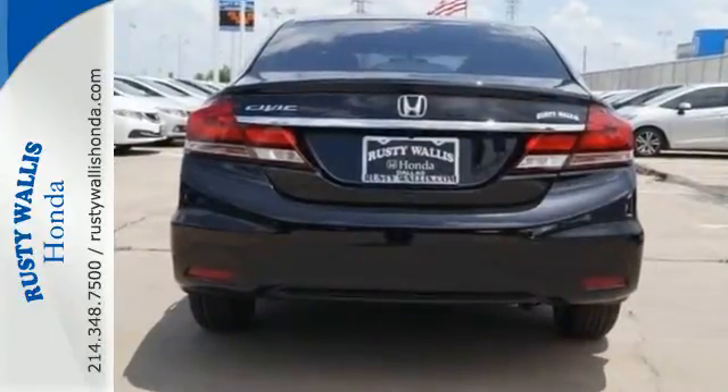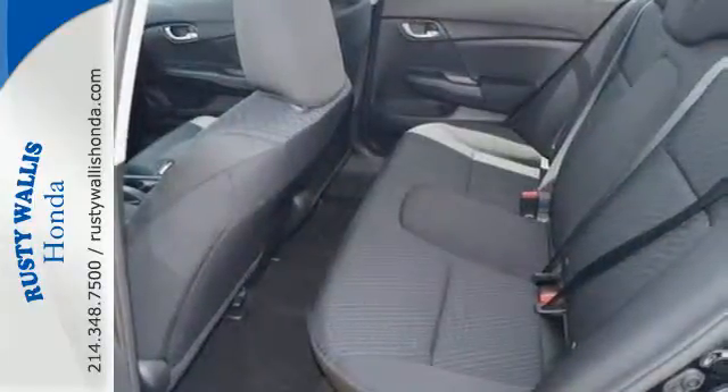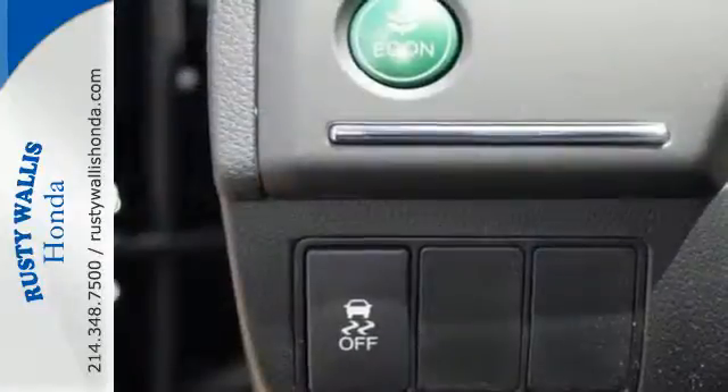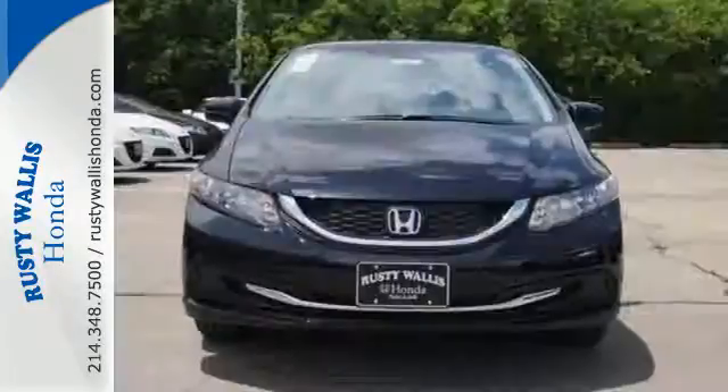It also has a rear-view camera, an intelligent multi-information LCD display, and advanced safety features like vehicle stability assist and smart vent frontside airbags. Enhance your driving experience with this Civic.